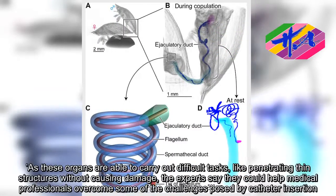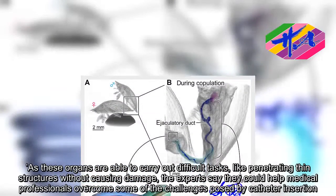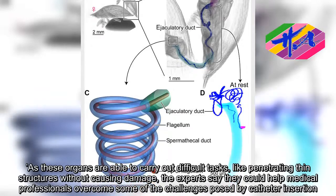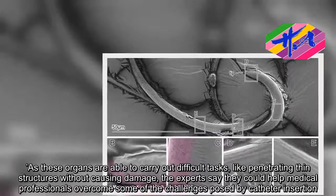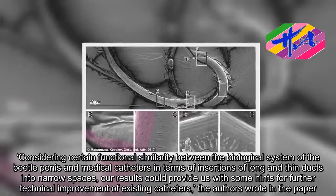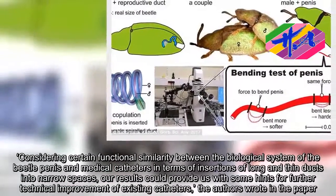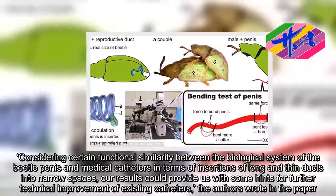As these organs are able to carry out difficult tasks like penetrating thin structures without causing damage, the experts say they could help medical professionals overcome some of the challenges posed by catheter insertion. Considering certain functional similarities between the biological system of the beetle penis and medical catheters in terms of insertion of long and thin ducts into narrow spaces, our results could provide hints for further technical improvement of existing catheters, the authors wrote in the paper.